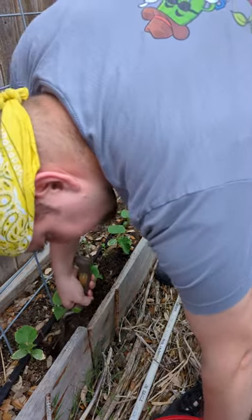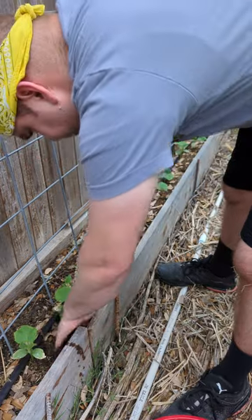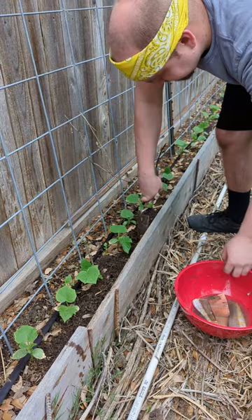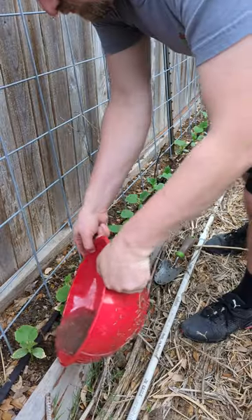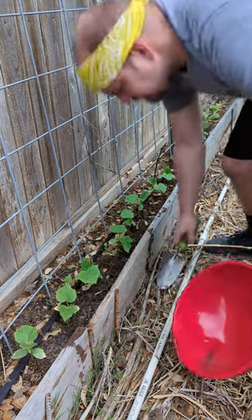Fish has high levels of nitrogen, phosphorus, and potassium, which are super essential for plant growth and are in every fertilizer. Fish also has essential nutrients like calcium and magnesium. So as time goes on, I will show you how the progress of all these plants goes, and it's going to be awesome.